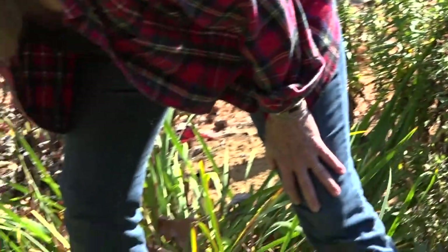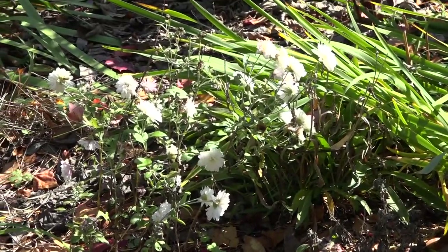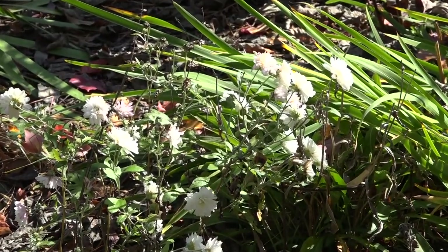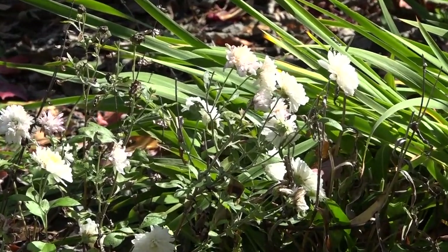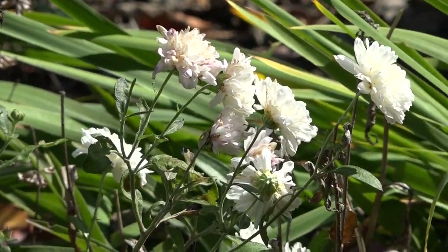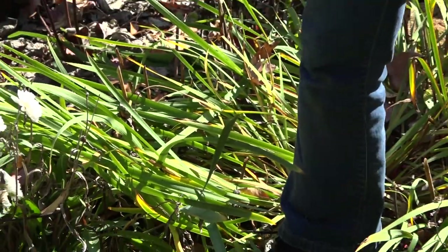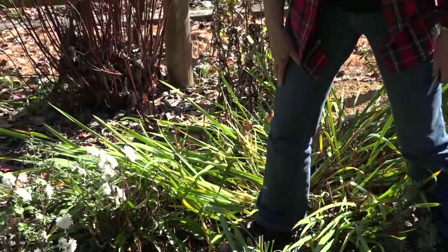This is a chrysanthemum that I cut back. If I hadn't cut it back, it would probably be about this tall — flopping all over the place. But if you cut them back, they will stay more compact. I have a heliotrope here — this is an annual plant, so that can be pulled, as well as any other annual plants. It helps to get them out of the garden.